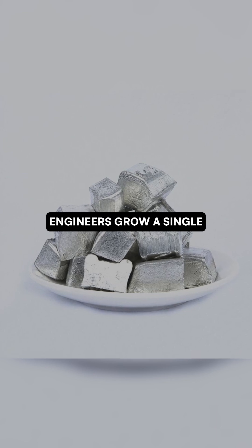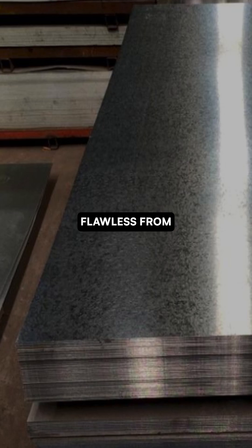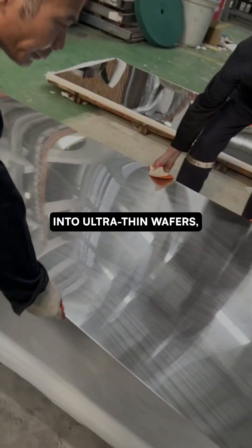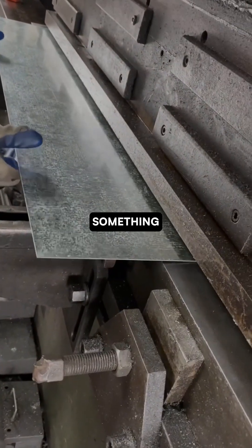From this, engineers grow a single giant crystal called an ingot — a shimmering cylinder weighing over 100 kilos, flawless from end to end. That ingot is sliced into ultra-thin wafers, polished until they shine like mirrors. These wafers become the canvas for something extraordinary.